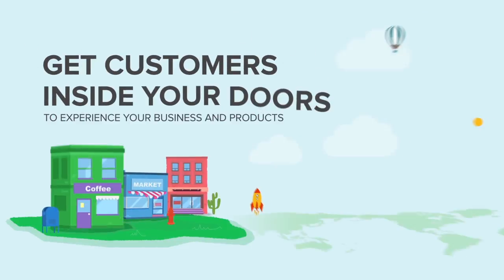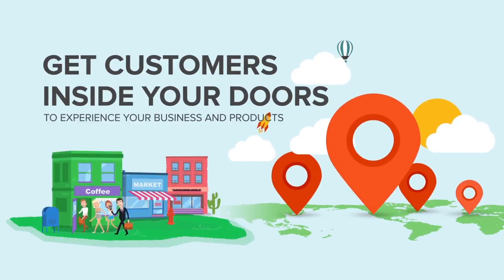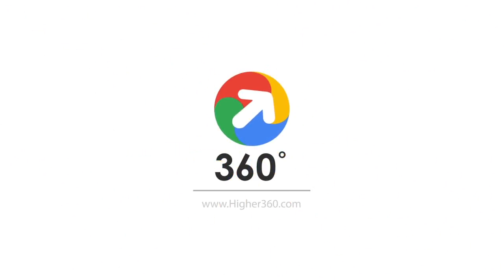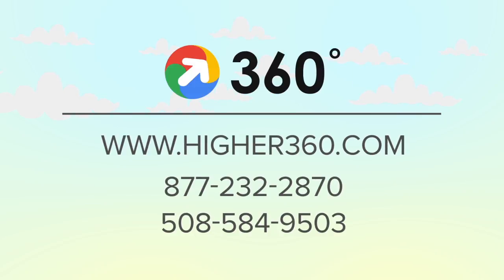Google's Indoor Street View is an affordable way to get customers inside your doors to experience your business and products. Contact us today for a photo shoot. Let us supercharge your search results. We'll see you next time.